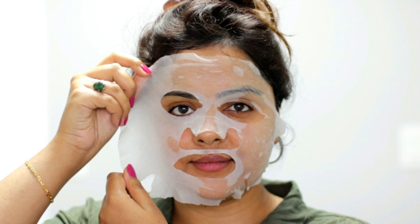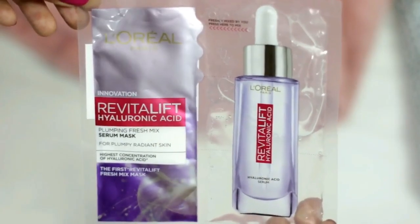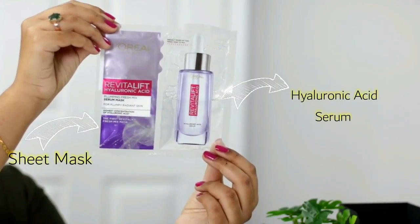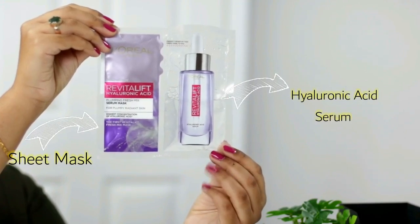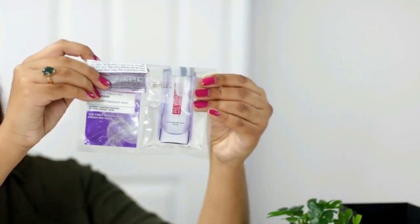This sheet mask by L'Oréal Paris is superior to all other sheet masks out there because you get a boost of fresh hyaluronic acid inside it. It's a fresh-mix mask, which means the dry sheet mask and serum come in separate compartments, and the serum is freshly mixed into the mask by you. So let's get into the making of the fresh-mix serum mask.